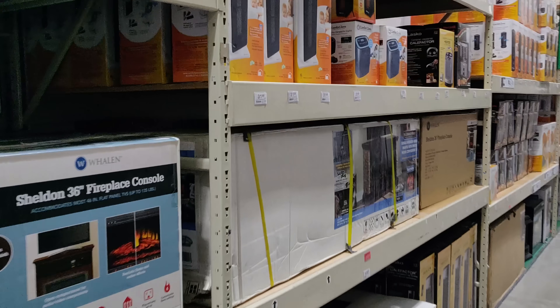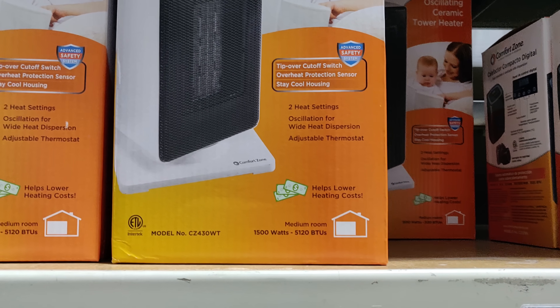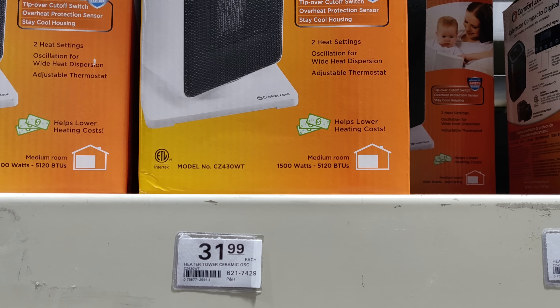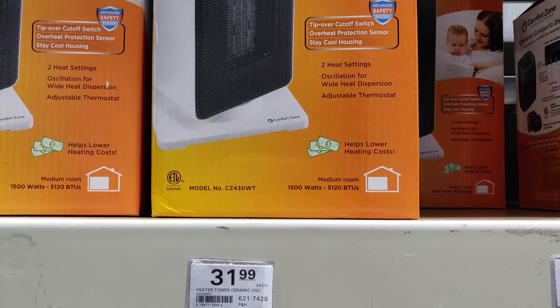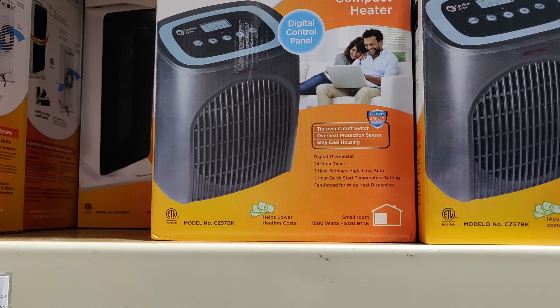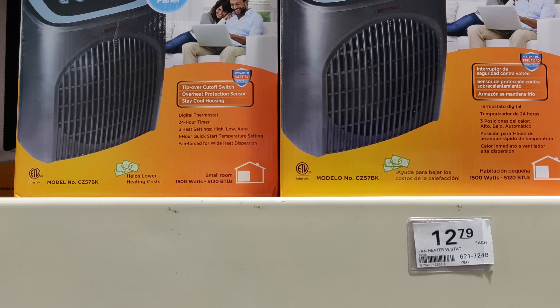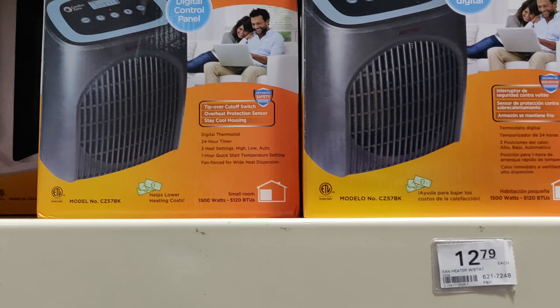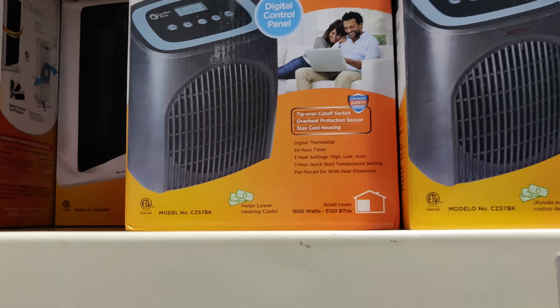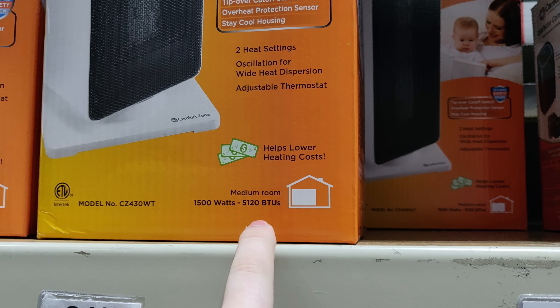Store number one. We have a medium room heater, 1500 watts, for $31.99. Take a step over, and we have a small room heater, 1500 watts. That number's the same. Why is that the same?